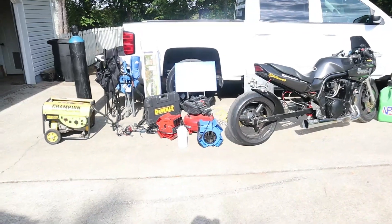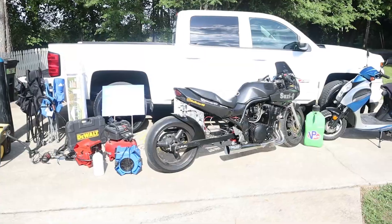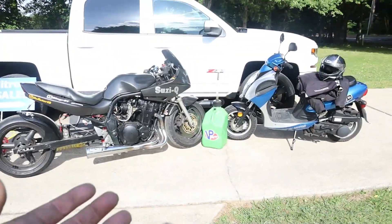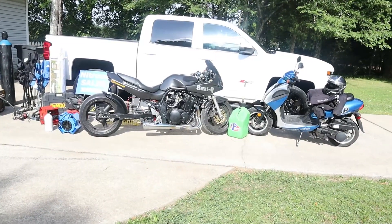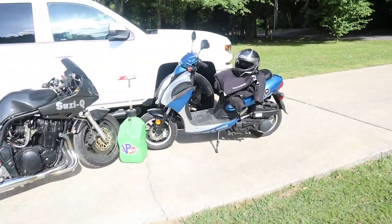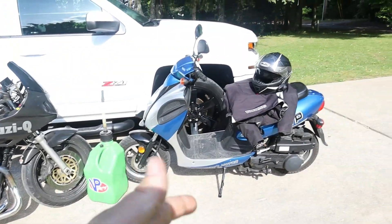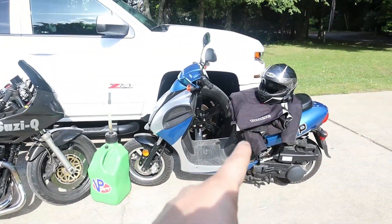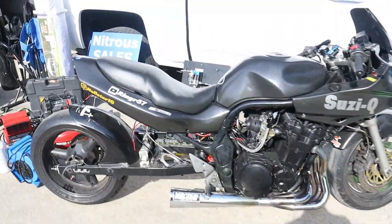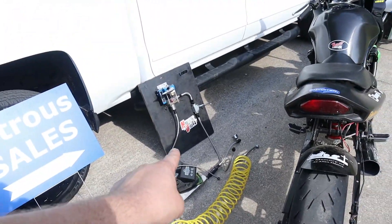So guys, this is why Susie doesn't go to the track very often. This is a typical loadout just to take Susie to the track. The scooter's optional but it's really nice, especially because she's unreliable — got to push her back sometimes. We're gonna see if we fit that, we haven't tried yet. Fuel can, riding gear, Susie obviously, air compressor, nitrous fill station.